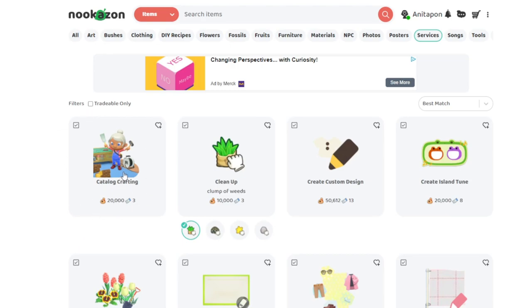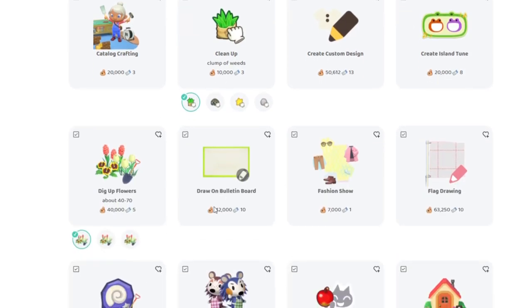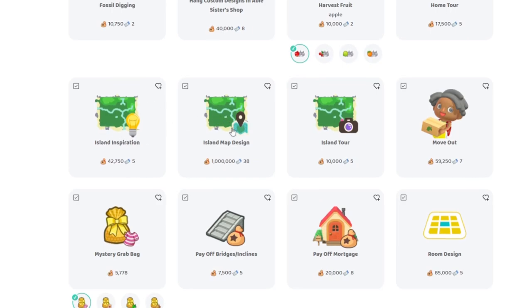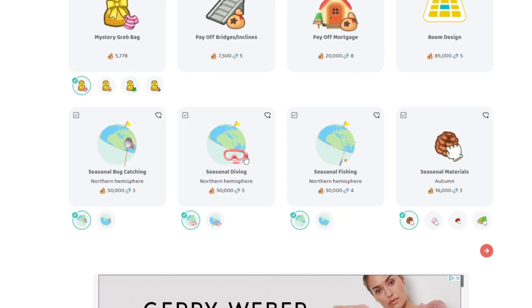Services-wise, you can craft from your catalogue for people, offer to clean up people's islands, and you can do weeds, shells, stars, rocks, custom designs, island tunes, dig up flowers, bulletin board drawing, fashion shows, flag drawing, fossil digging, hanging custom designs in the Able Sisters shop, harvest fruit, home tour, island inspiration, island map design, island tour. There's also a new one where you can hold people's items while they restart their island, which is really cute. And then you have mystery grab bags, pay off bridges and inclines, pay off mortgage, room design, seasonal bug catching, seasonal diving, seasonal fishing, and seasonal materials.